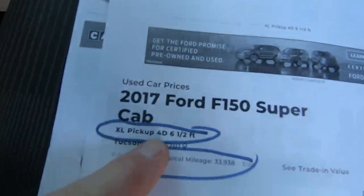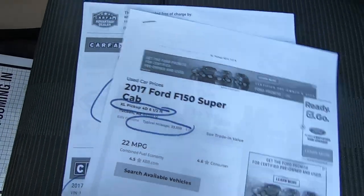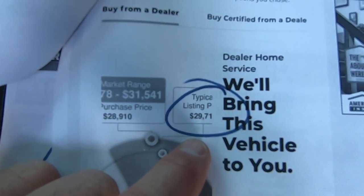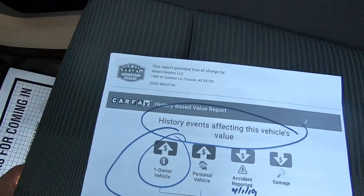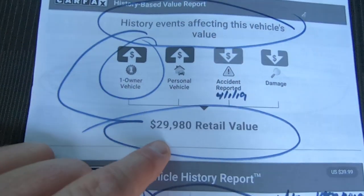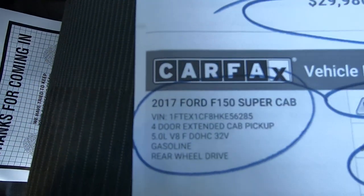As promised, here's your Kelly Blue Book — six and a half foot XL, with 33,938 miles at time of purchase; now it's got about 100 more. Typical listing price for this truck would be around $29,700. They blend the Carfax and Kelly Blue Book and come up with $29,980 as the value. One owner, personal vehicle, accident reported. Told you about that — there's the VIN.